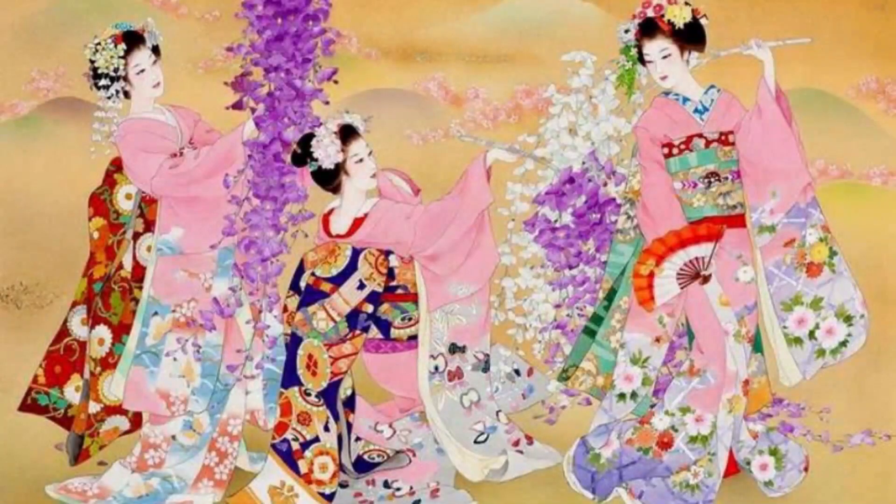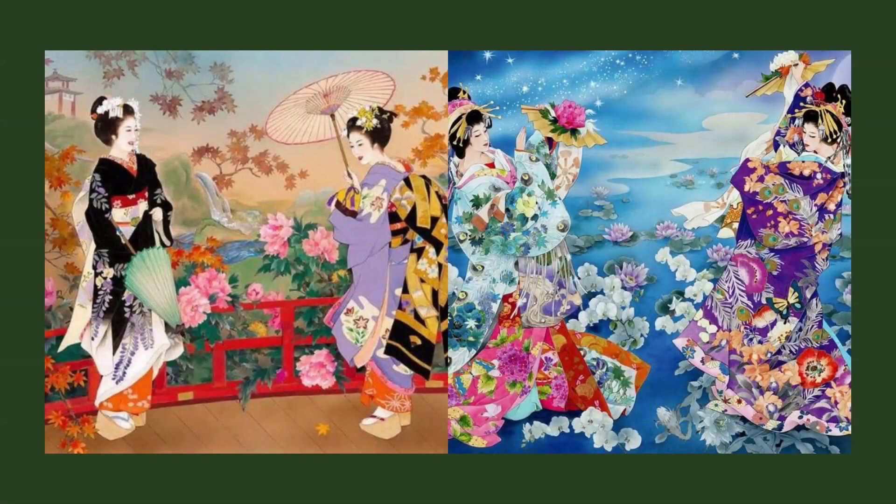For a closer look at Haruyo Morita's art, you can find more information in the description section of the video. Dive into the world of art and discover your own journey. Don't forget to subscribe to the Virtual Gallery channel for more exciting content, and stay tuned for our next video.